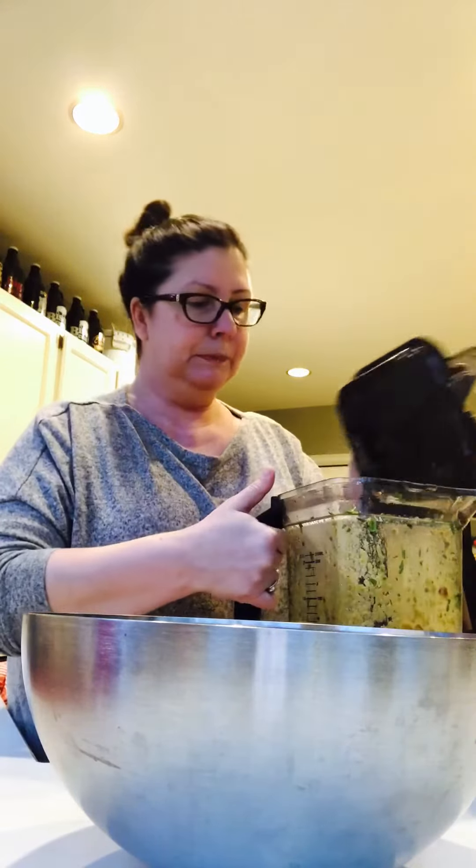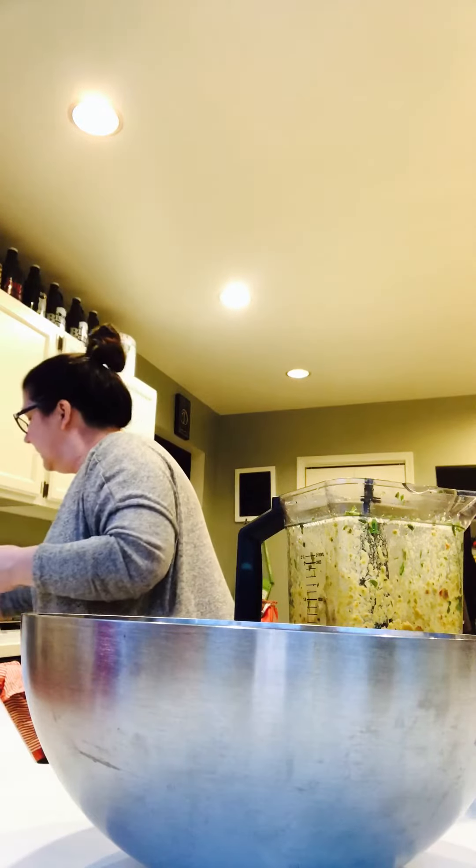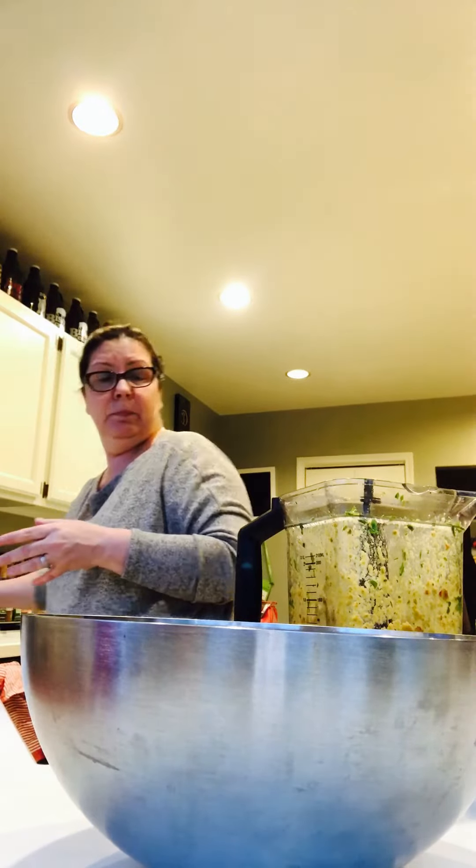Then I made a dressing. Because I didn't want you to have to deal with the blender sound, I made it ahead of time. Let's see if it needs seasoning. I pulled some of it out to bring it down in size a little bit, and then I added three medjool dates.